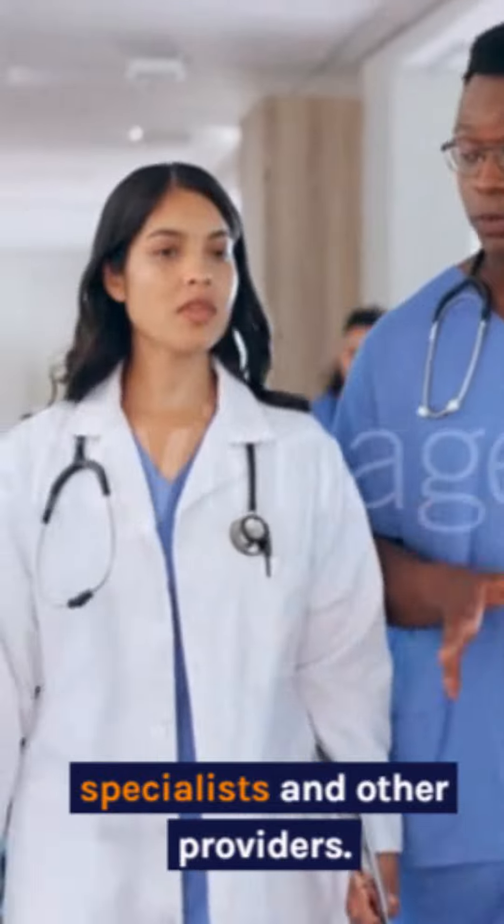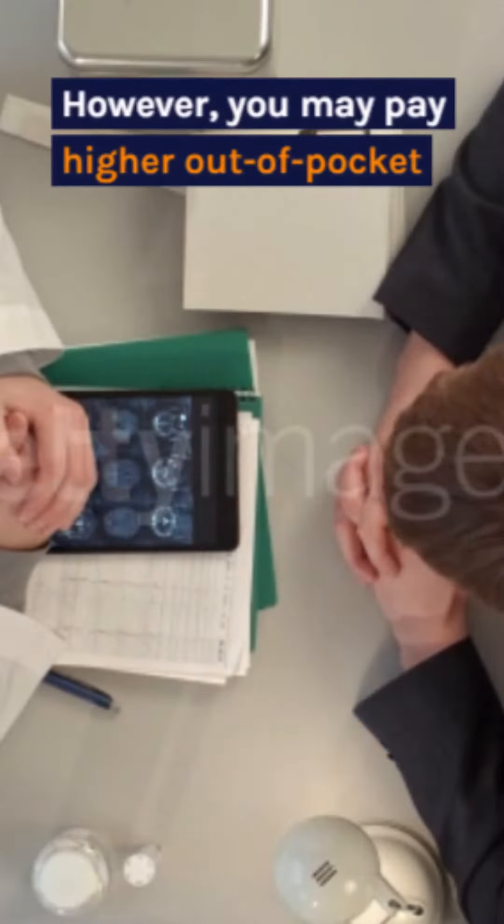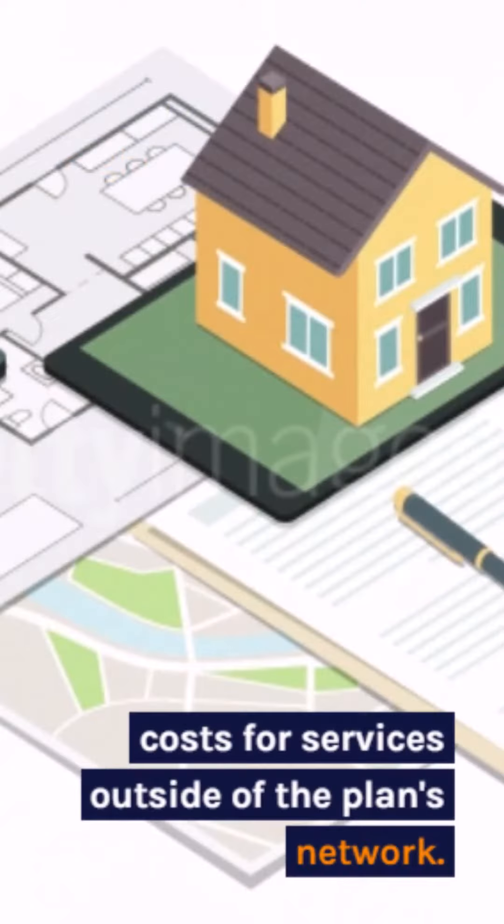PPO — preferred provider organizations give you more flexibility to choose your own doctors and hospitals. However, you may pay higher out-of-pocket costs for services outside of the plan's network.